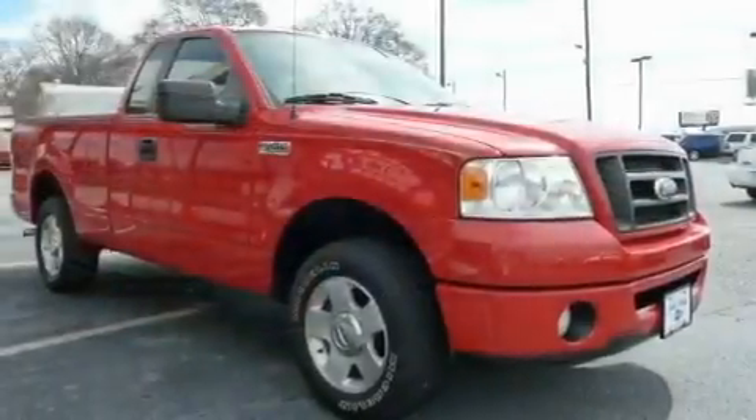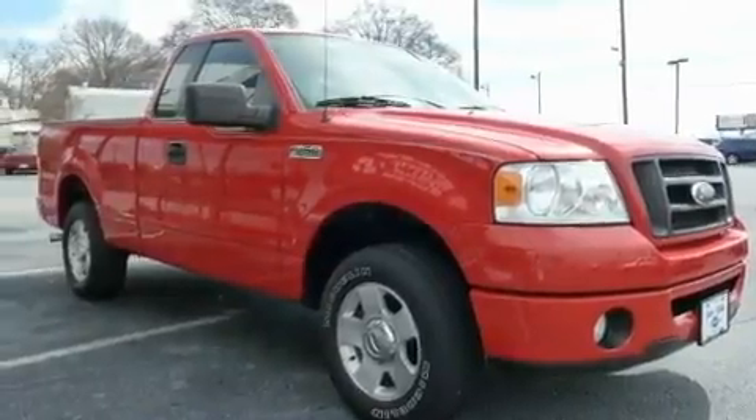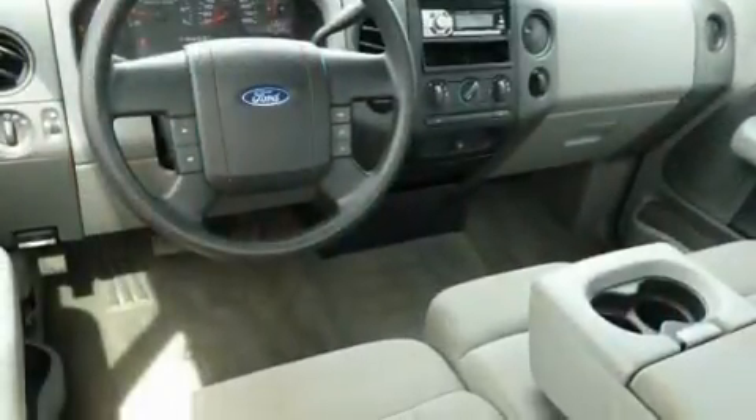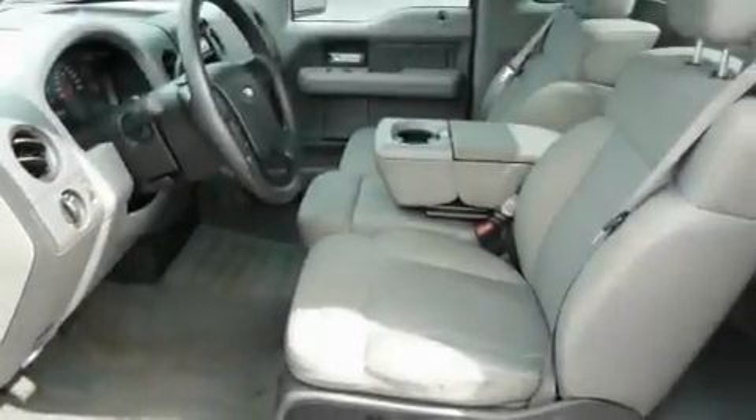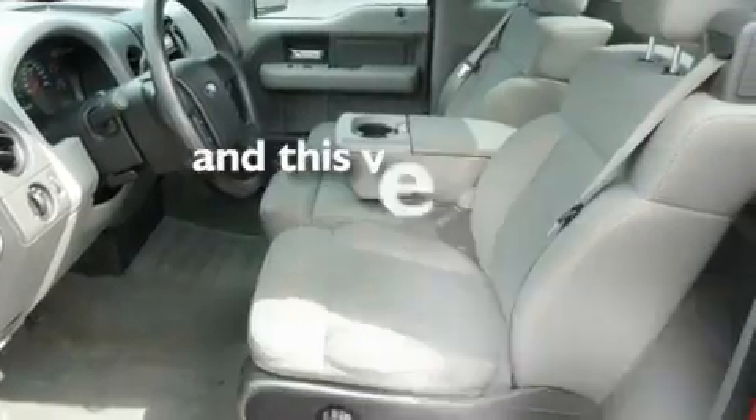Its top features include a double wishbone independent front suspension, a security system, a passenger side vanity mirror, a full-size spare tire, a low tire pressure indicator, disc brakes with an anti-lock braking system, and this vehicle has fewer than 29,000 miles on the odometer.